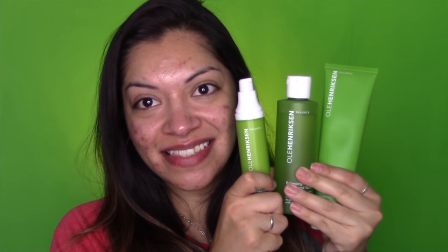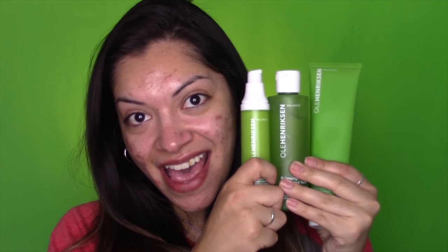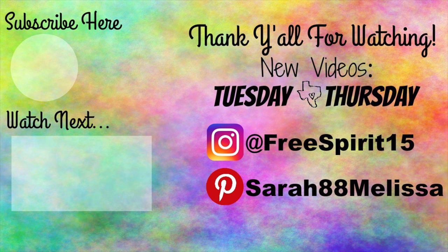That is it for my review. I also have an in-depth review on my Instagram on each of these products. Overall, I'm impressed with this line as it addresses most of my skincare concerns besides the SPF, but I totally stand by this line and will be repurchasing in the future. Be sure to subscribe if you're not already — have a blessed day and I'll see you guys in my next video, bye!